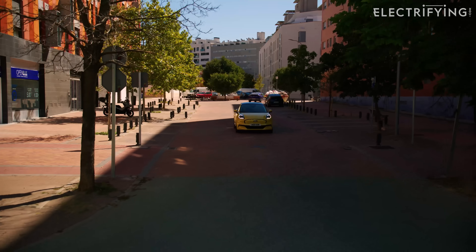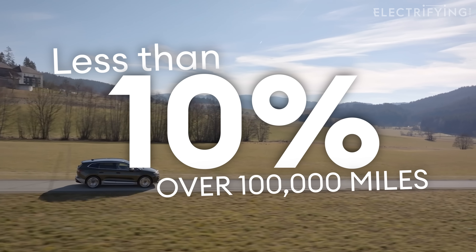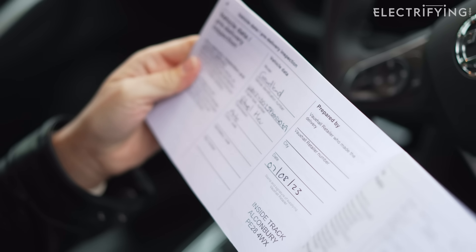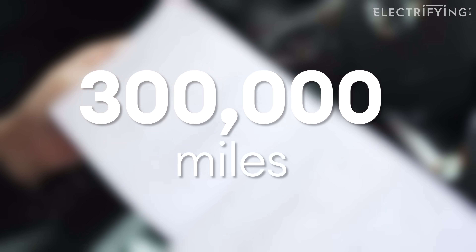According to various studies, electric car batteries on average lose less than 10% of their capacity every 100,000 miles. Experience with very early electric cars suggests that a well-looked-after battery will be good for 300,000 miles.